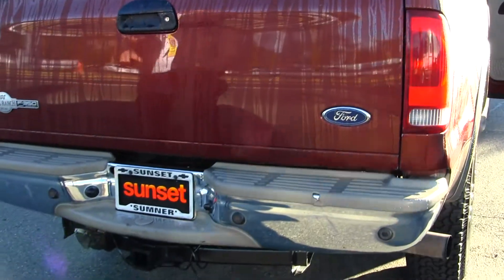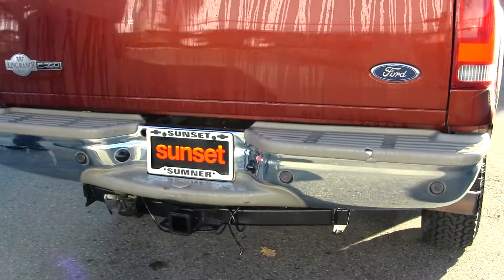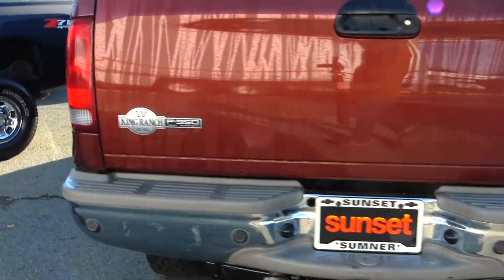This truck's ready to go to work for you. Full tow package for the boat, trailer, equipment trailer, horse trailer — whatever you want to do, this truck's absolutely ready to go.